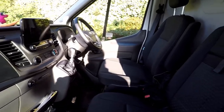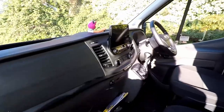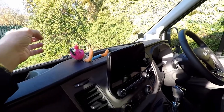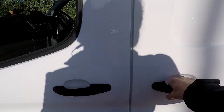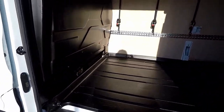All the bells and whistles - heated seats, sensors, reversing cameras, and there's my little mascot. Obviously we've got a side door entrance which makes things a lot easier.